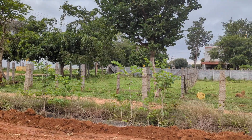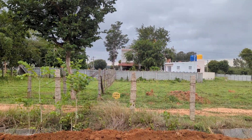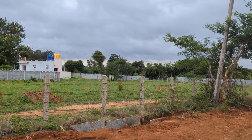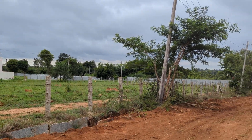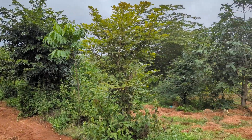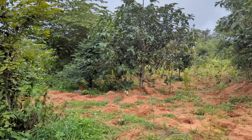I am Kiran from Outdoor World Sustainable Tourism and I am on the outskirts of Bangalore near Sarjapura. We are doing a Miyawaki forest here. Part of it has already been done and now we are doing the other half of it.